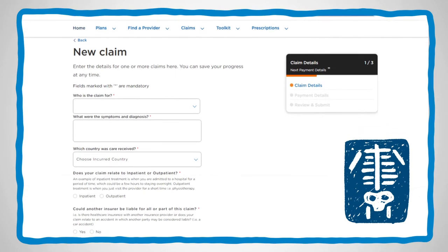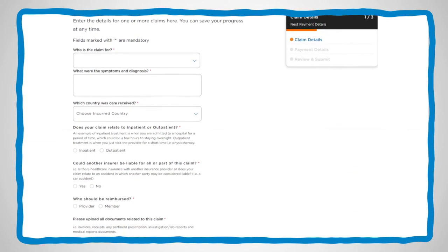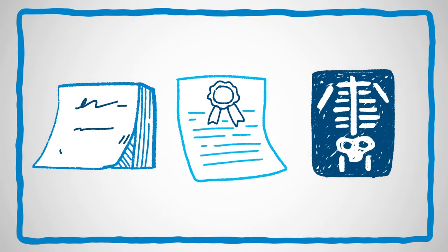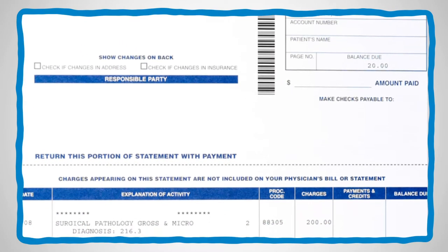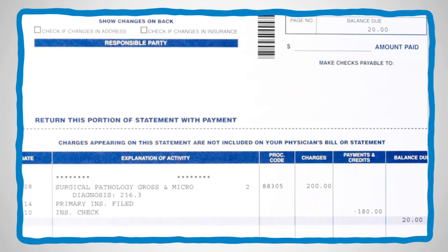This includes information like the diagnosis, the country in which the service took place, and a copy of the claim such as invoices, a receipt, prescription, or any medical reports. Then use the feature to upload scanned copies to submit with your claim. You'll be able to upload documentation for the claim and continue to the next screen.